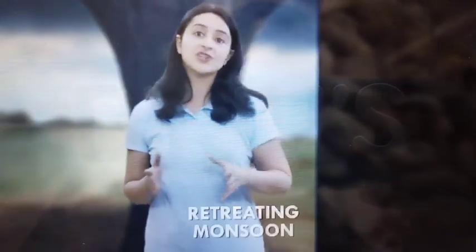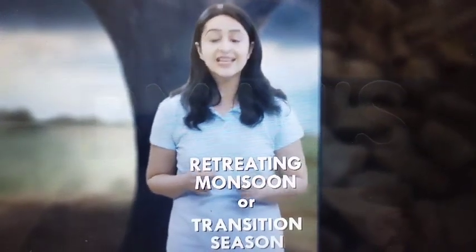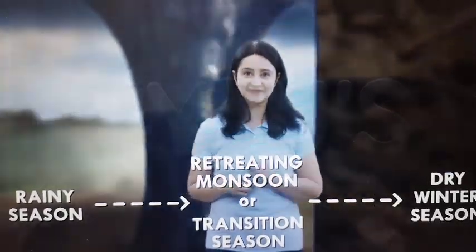The season of the retreating monsoon is also known as the transition season as it marks the transition from the hot, wet and rainy season to the dry winter season.